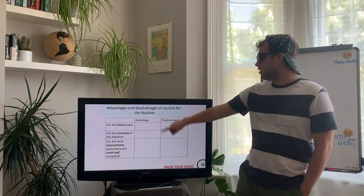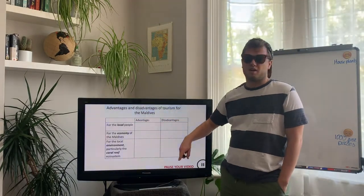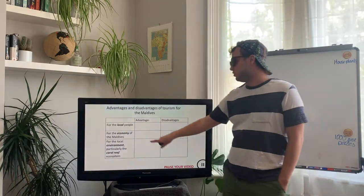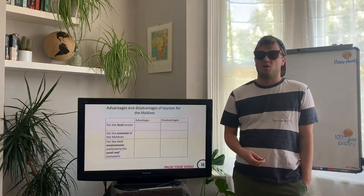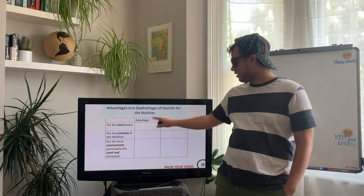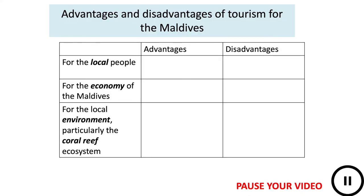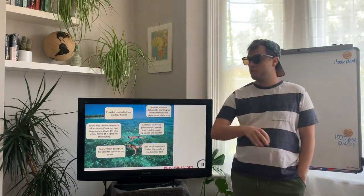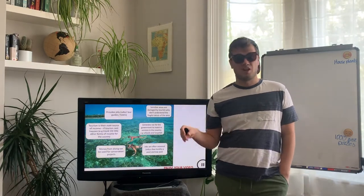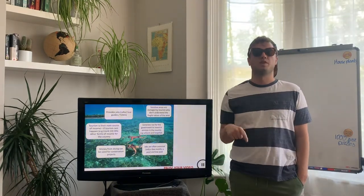Next I want you to think about why this is good but also what the negatives might be. Pause your videos and make a copy of this table — we've got advantages and disadvantages broken down into three categories: local people, the local economy of the Maldives, and the local environment — that natural coral reef environment. Don't fill in the boxes yet because I'm going to give you the items to place, but you'll need to work out which box they go in.